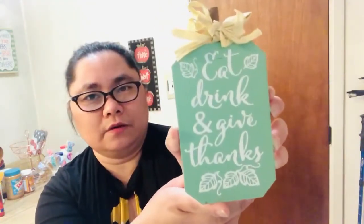So the first item I picked up, I have 'Autumn Blessing' here, and what I love about this decor is the color — it's really neutral and it's so lovely. And then the second item, I have this 'Eat, Drink and Give Thanks.' It's really sparkly and it looks so nice.